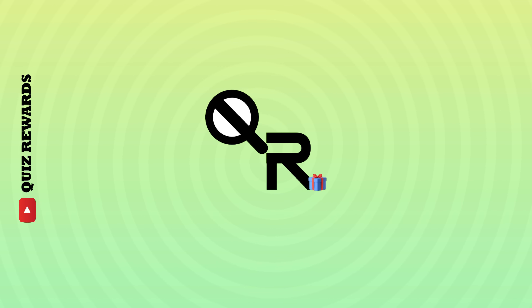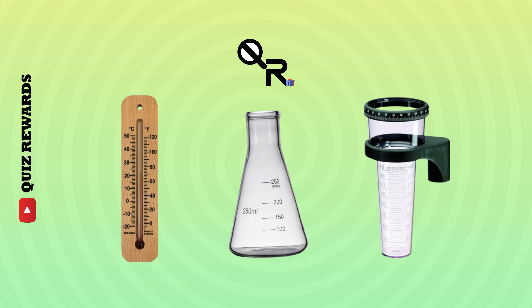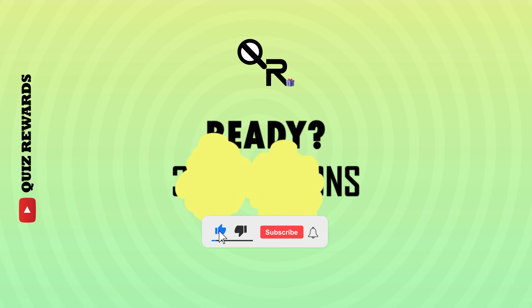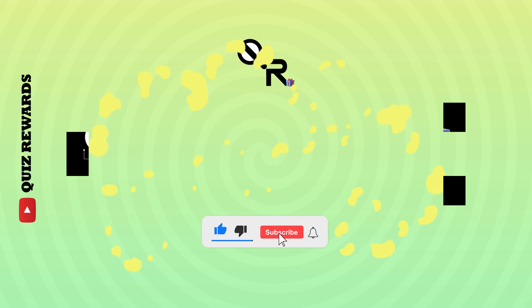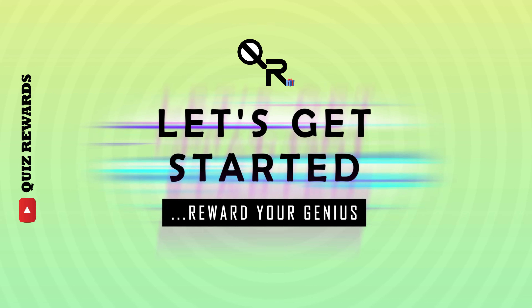Welcome back to Quiz Rewards Science. Today, we'll go into the laboratory to identify equipment and instruments of science. Are you ready to name 30 lab tools in only 5 seconds? Only a genius will get 20 questions correctly. Make sure you smash that subscribe button for future videos and don't forget to participate in the Quiz Rewards Hub to win amazing gifts, prizes and rewards. Let's go!